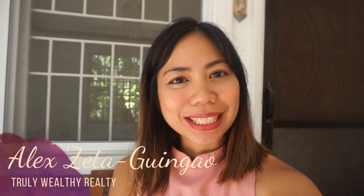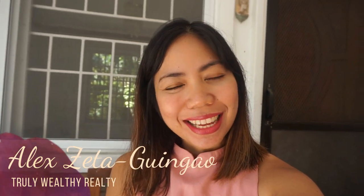Hey everyone, this is Real Estate Broker Alex Zadikina from Truly Wealthy Realty. Welcome back to my channel. Today I'll be giving you a virtual tour of a new listing that I have. It's a rental listing located in Patan, which is just a few minutes away from the Visoria area.